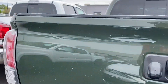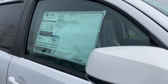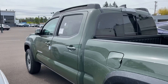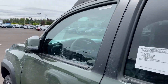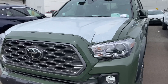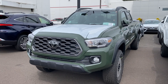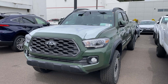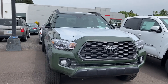We got another SR5 here — manager special — I'm assuming this is another 4x2. Nothing wrong with the 4x2s, but I like to do light off-roading, as long as it's not going to scratch the truck or damage it. Like if you're going into places where the brush is going to scratch up your whole paint job, we're not trying to do that. I want to do light off-roading like on the beach where there's no trees to scratch up my paint job.